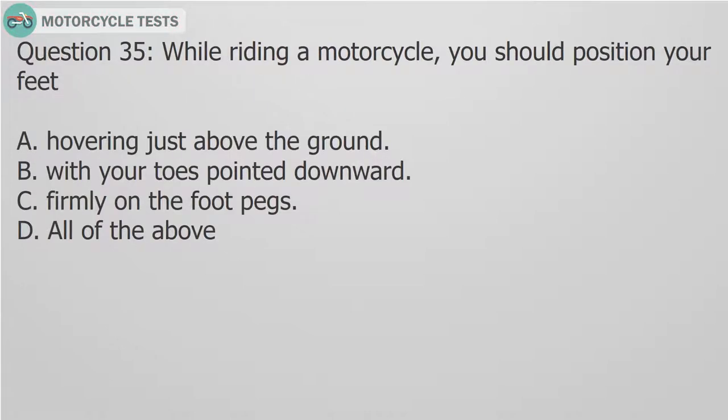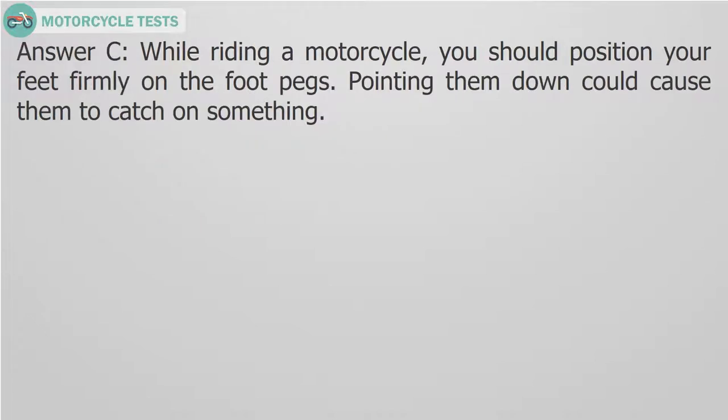Question 35: While riding a motorcycle, you should position your feet: A. Hovering just above the ground. B. With your toes pointed downward. C. Firmly on the foot pegs. D. All of the above. Answer C. While riding a motorcycle, you should position your feet firmly on the foot pegs. Pointing them down can cause them to catch on something.